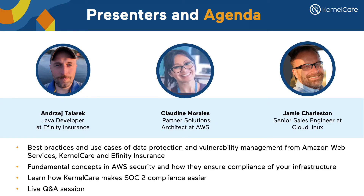Today we are presenting 'You Need Live Patching to Achieve SOC 2 Compliance,' together with André Tadaric, Compliance and AWS Infrastructure Specialist at Affinity Insurance; Claudine Morales, Partner Solution Architect at AWS; and I'm your host. During the next 30 minutes, you'll learn best practices and use cases of data protection and vulnerability management from Amazon Web Services, KernelCare, and Infinity Insurance.